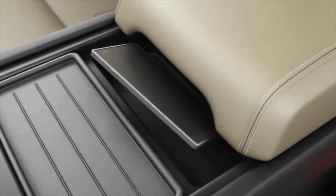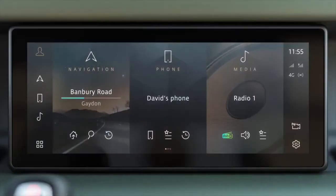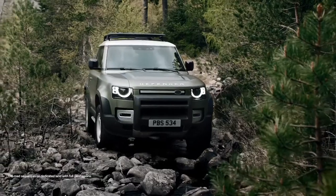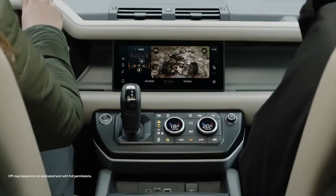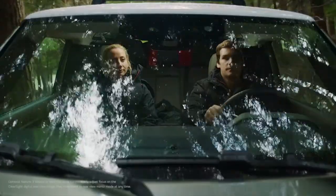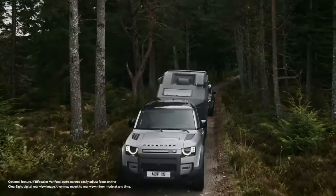Wireless charging allows compatible phones to charge without plugging in. Surround cameras are standard and can simulate many different views around the outside of the car, like a remote scout checking the terrain for obstacles. You can even see the ground underneath the car to precisely position front wheels on off-road terrain, or save the alloys driving down a narrow street with a high kerb. The optional ClearSight rear view mirror uses a camera mounted on the rooftop antenna to give a perfect view, as though you had a clear line of sight to the rear screen.